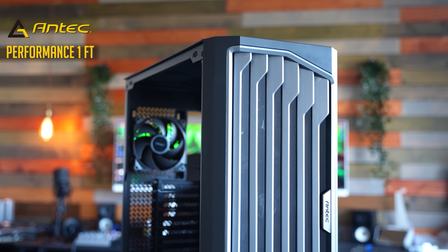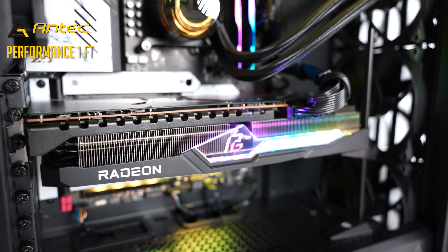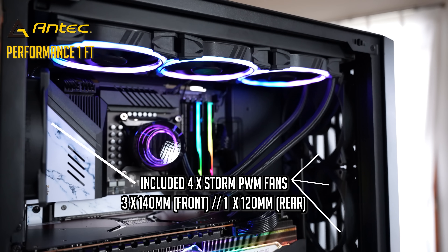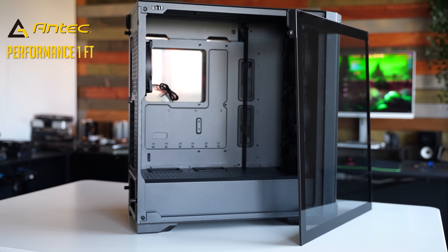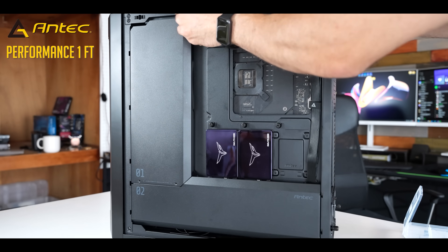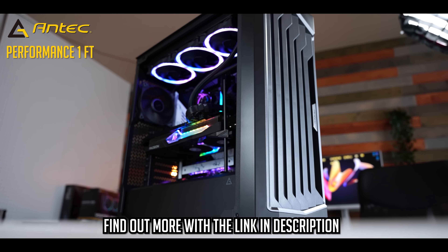Today's video is brought to you by Antec and the Performance One Full Tower ATX Case, supporting the ability to mount up to 400mm GPUs including all the latest RTX 4000 series cards, mount two 360mm radiators simultaneously, with a digital CPU and GPU temperature readout and smart cable management covering so even messy cable management can still make a beautiful build. Links in the description below to find out more.